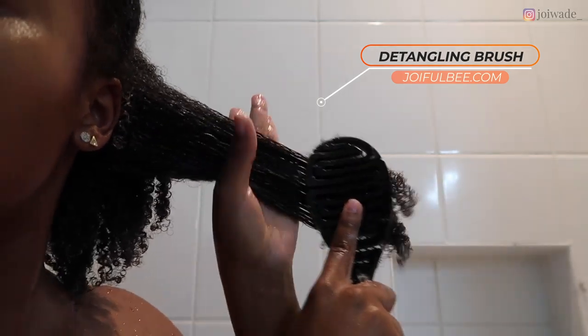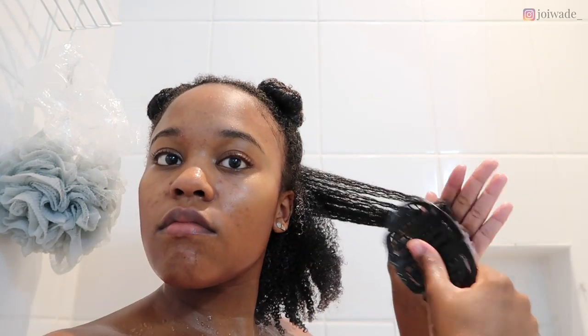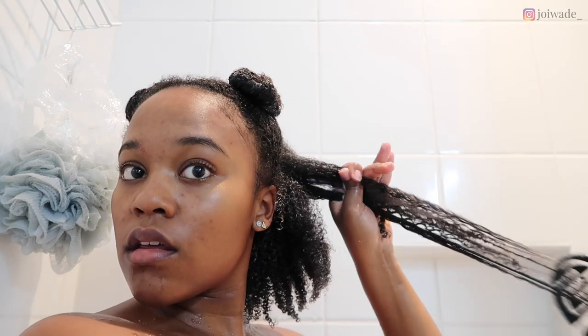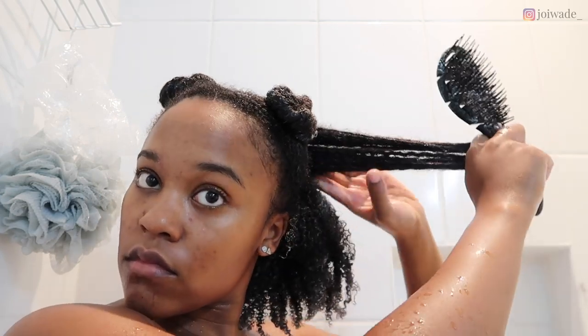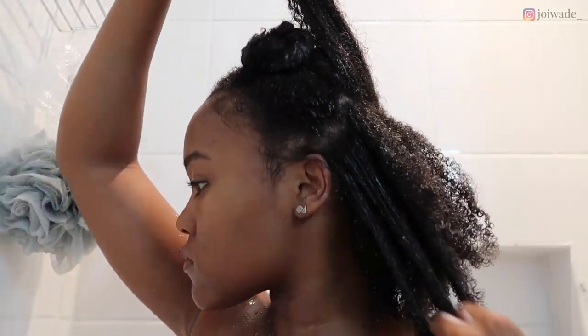I'm going in with my favorite brush — the Honeycomb Detangling Brush from my brand Joyful B. If you're not on the waitlist for the next launch, go join at joyfulb.com — there are almost 2,000 people on the waitlist. The people who bought on the first launch left five-star reviews across the board, and a lot of people were impressed with the brush even though they were skeptical at first.